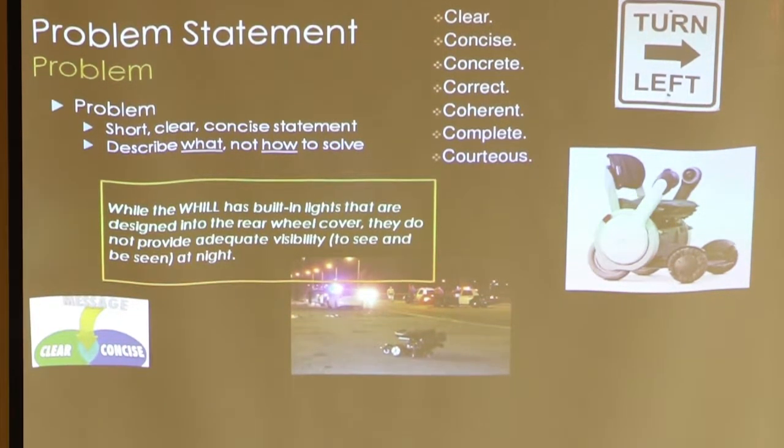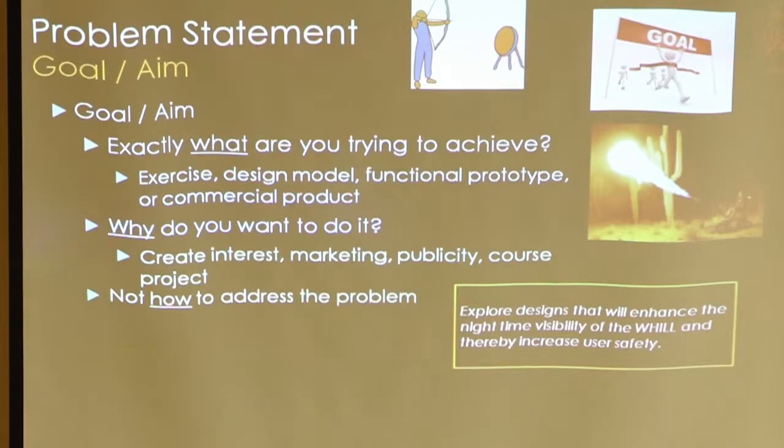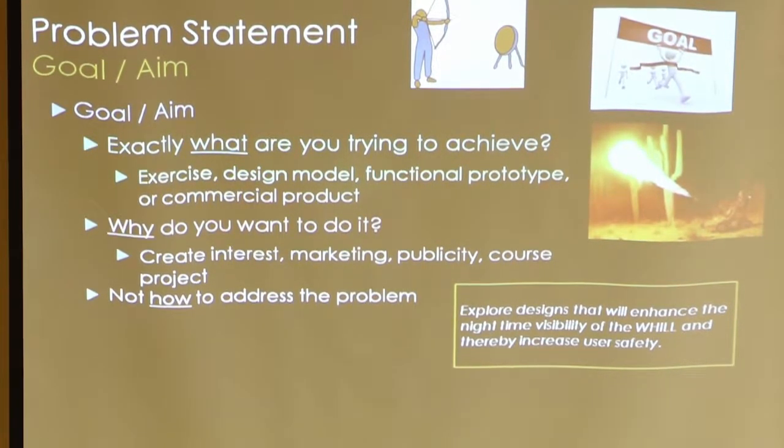The problem statement has to be concise and clear — typically one or two sentences. In this case: the wheelchair has a built-in light, but they do not provide adequate visibility to see and be seen at night. That's the crux of the problem — what is the problem, not how to solve it. Then the goal or aim is what you're trying to achieve. You need to be honest: are you just doing a mental exercise, making a physical model, a functional prototype, a student project, or a real commercial product? The goal in this case: explore designs that will enhance the nighttime visibility of the wheelchair and thereby increase user safety. One sentence describes the goal.